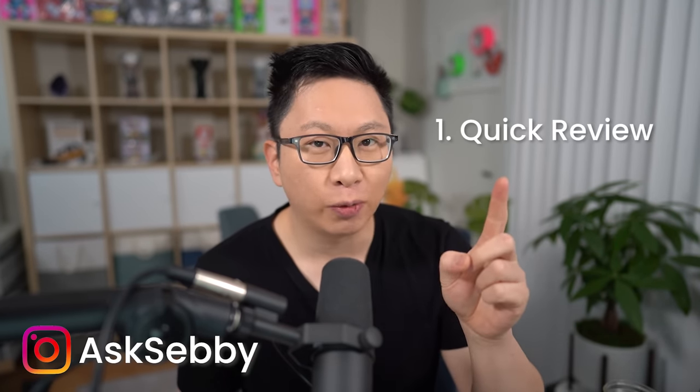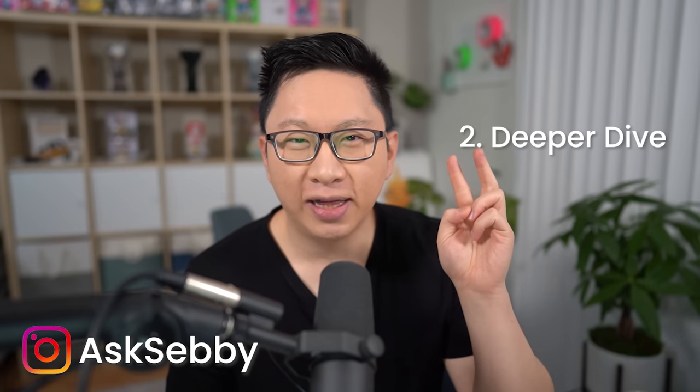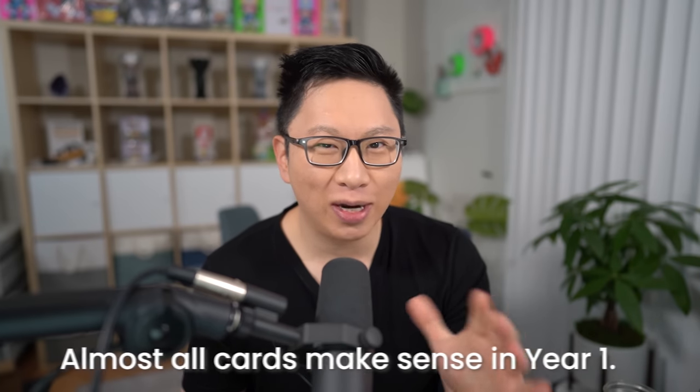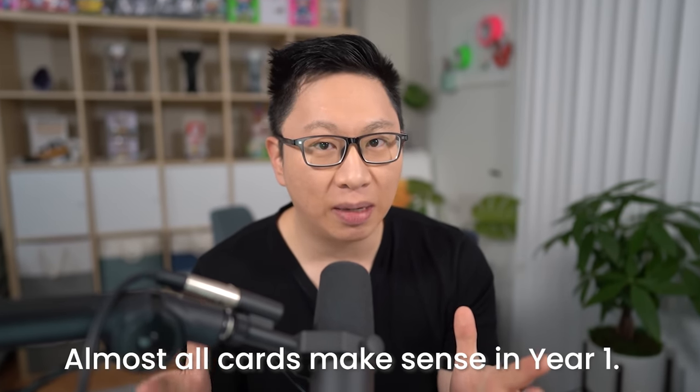For this video, we're going to have three different parts. We'll start off with a super basic review, then do a deeper dive, and then my final thoughts on the sustainability of this. We'll mostly focus on the card and its benefits rather than the intro bonus. Intro bonuses always make sense, and the intro bonus is well worth it as long as you can hit the minimum spend requirement.